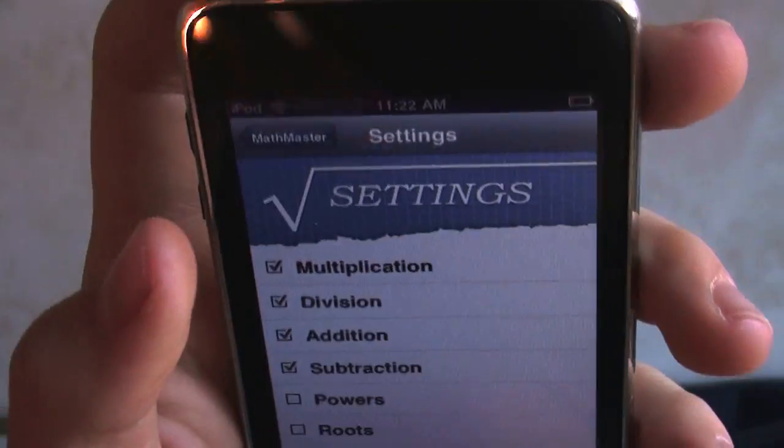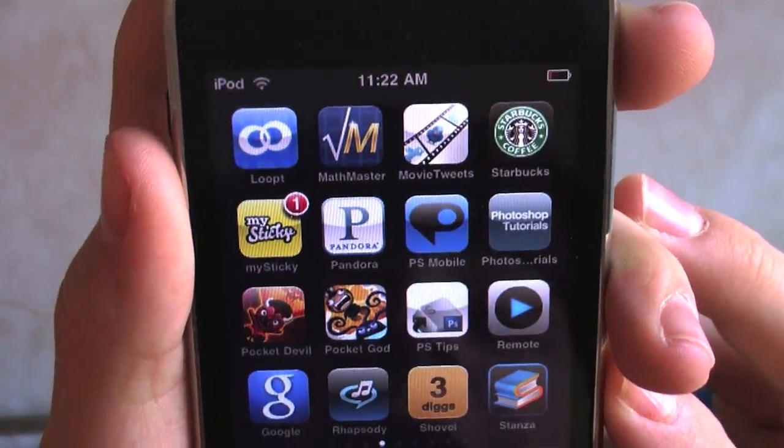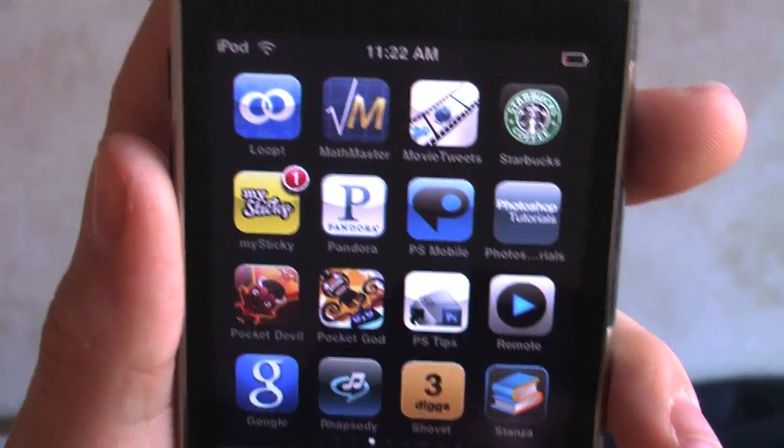So there you go. This is Math Master, and it's about 99 cents on the App Store. So thank you so much and make sure to subscribe.